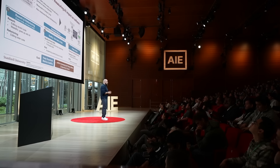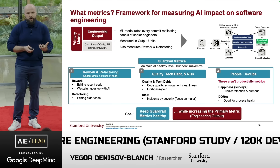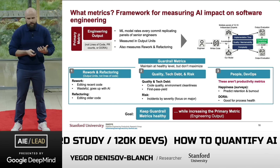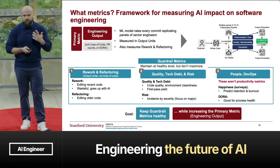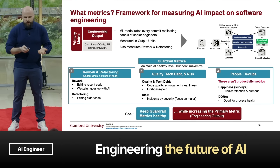For measuring engineering outcomes, we propose a framework using a primary metric and guardrail metrics. The primary metric is engineering output — not lines of code, not PR counts, and not DORA — based on the machine learning model replicating the panel of experts. Guardrail metrics are ones you want to maintain at a healthy level but not maximize. They cover refactoring, quality, tech debt, risk, people, and DevOps. The goal is to keep guardrail metrics healthy while increasing the primary metric as much as possible.